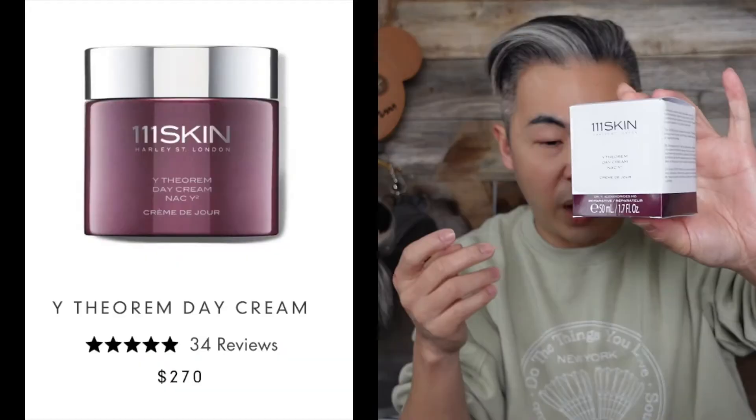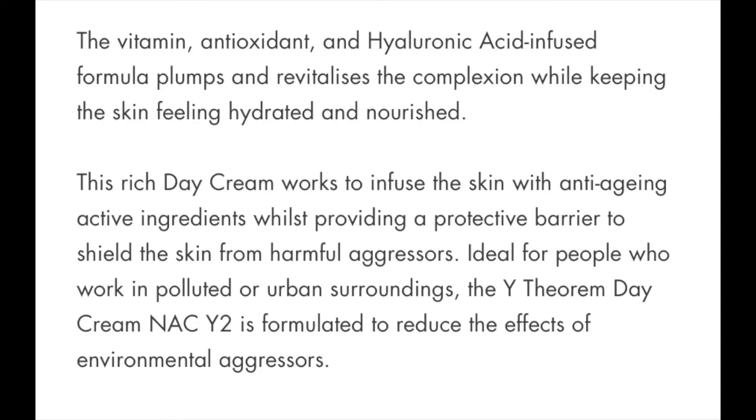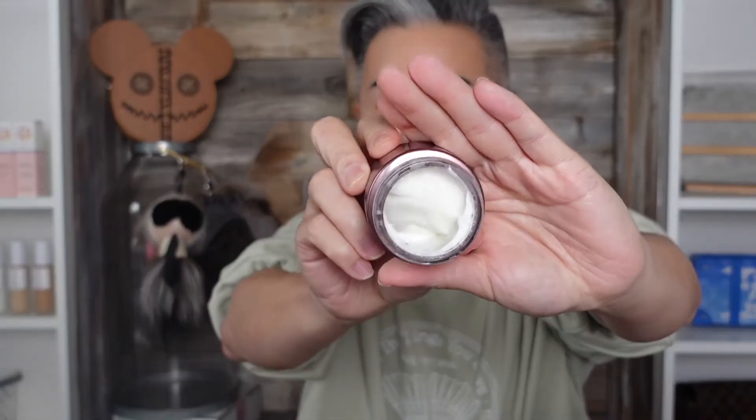The third product is the Why Feel Room Day Cream — $270 for 50ml. That's a lot of money. This is a vitamin, antioxidant, and hyaluronic acid-infused formula to plump and revitalize the complexion, keeping skin hydrated and nourished throughout the day. I haven't used this one before. The product looks like it may have dried out a little. Let me try it — it still feels pretty good. It has a little scent; I don't think it's fragrance-free. It also contains caffeine.